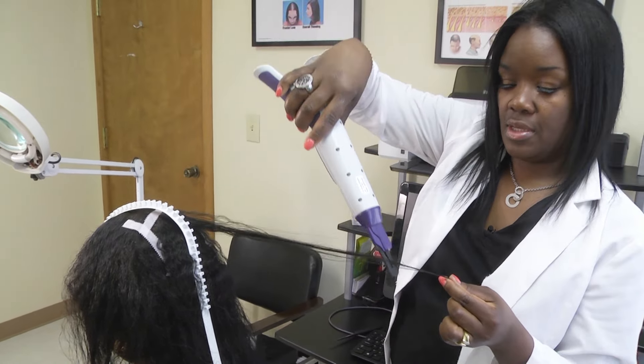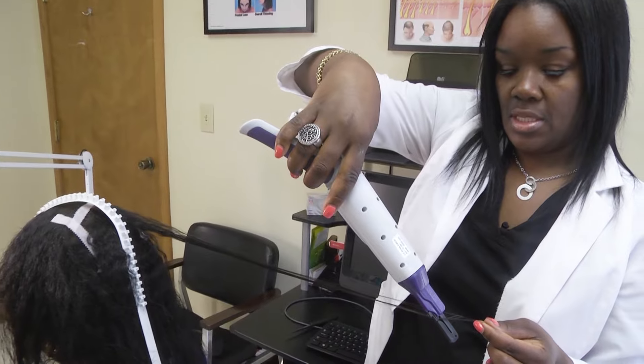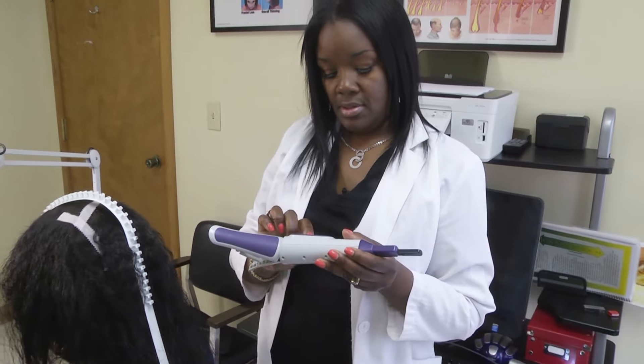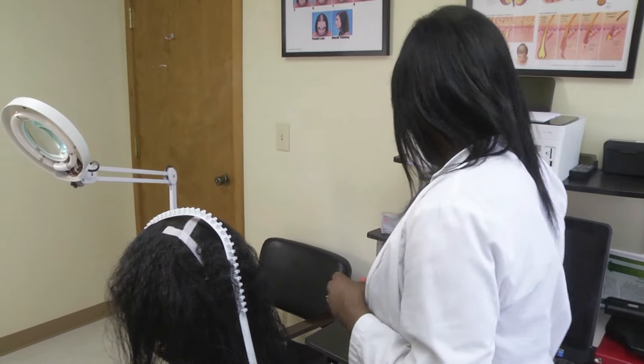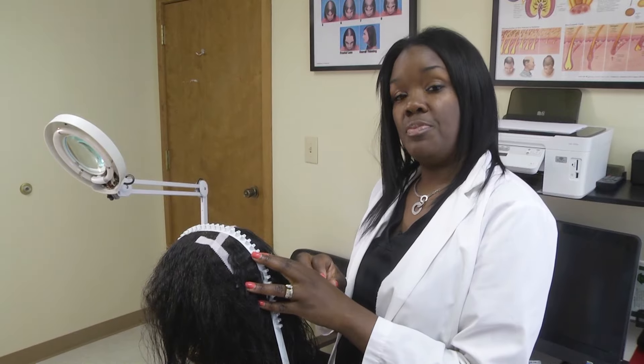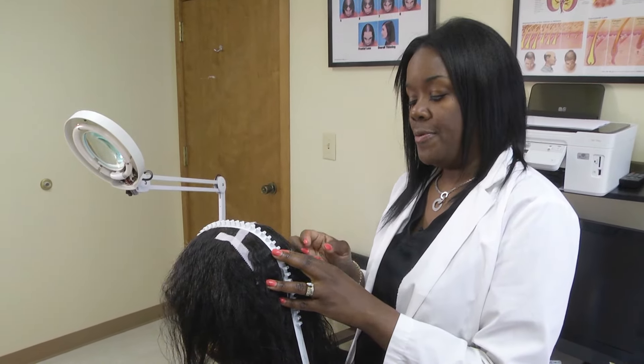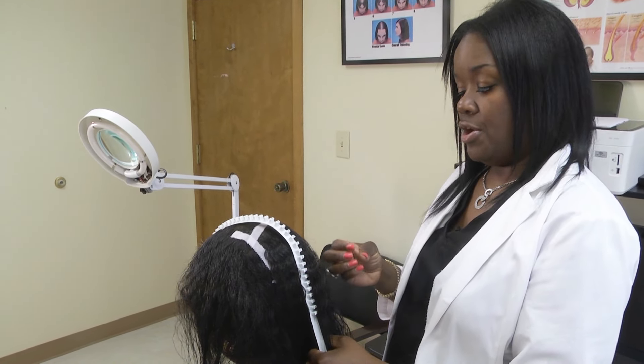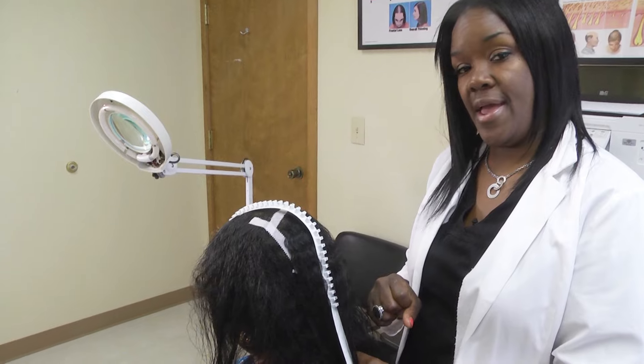I use a device that helps me determine how much hair she's lost. It actually gives me a reading all the way out to the end. It tells me exactly how much hair she's lost. I'm going to proceed with the treatment plan to help my patient today in aiding her in getting her hair back to the normal thickness that she would have.